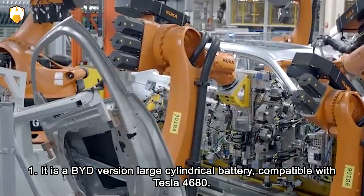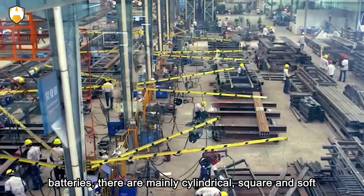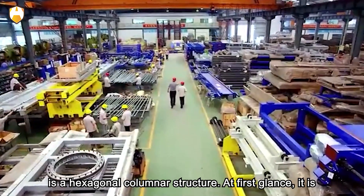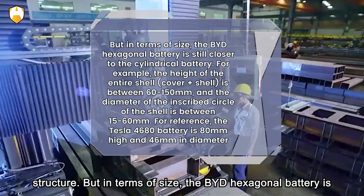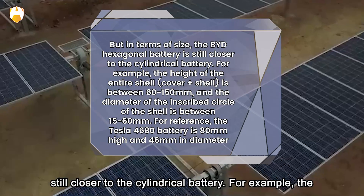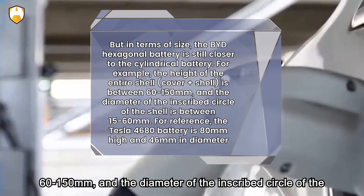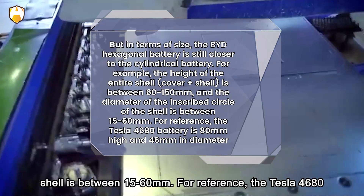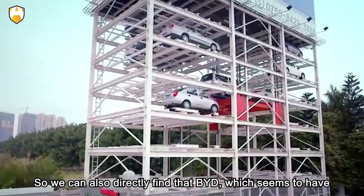From the current mainstream forms of automotive power batteries — cylindrical, square, and soft packs — BYD's hexagonal battery, as the name suggests, is a hexagonal columnar structure. At first glance it is completely different from traditional power battery structures. But in terms of size, it is still closer to the cylindrical battery. For example, the height of the entire shell cover plus shell is between 60 to 150 millimeters, and the diameter of the inscribed circle is between 15 to 60 millimeters. For reference, the Tesla 4680 battery is 80 millimeters high and 46 millimeters in diameter.